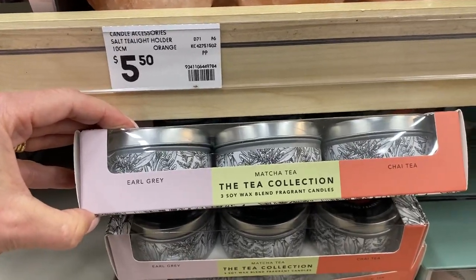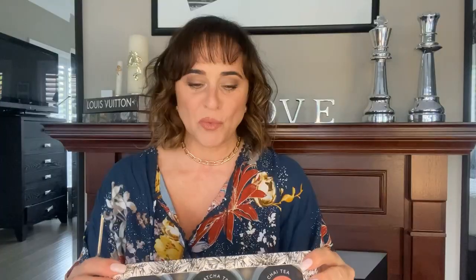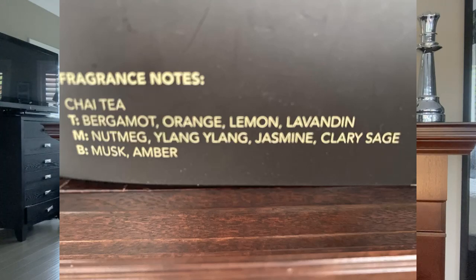The other box of candles I purchased is the Matcha Tea collection - a set of three soy wax candles in the fragrances of chai tea, matcha tea and earl grey. I love these candles because they tell you the top note, middle note and base note. The chai tea candle has a top note of bergamot, orange, lemon and lavender; mid notes of nutmeg, ylang ylang, jasmine and clary sage; and a base note of musk and amber. It has a soft, delicate scent - there isn't one leading top scent, it's a very lovely mix.